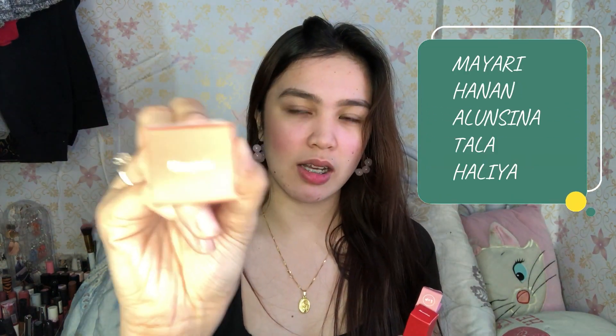Anong shades? Mayari. Ito yung Mayari shades. At isa naman is Hanan. At ito naman is Aluncina. Pilipinong Pilipino yung mga name ng shades ng lipstick. Tapos next naman is Tala. Tapos ito naman isa is Haliya. Meron pa siyang lima. Basta ilalagay ko na lang dyan kung ano yung mga shades ng tinta. Alam ko parang na-search ko to — yung mga pinangalan dito is mga goddess. I'm not sure, correct me if I'm wrong. Basta ang na-search ko lang, mga goddess. Tapos yung iba, galing sa iba't ibang lugar, like Bicol.